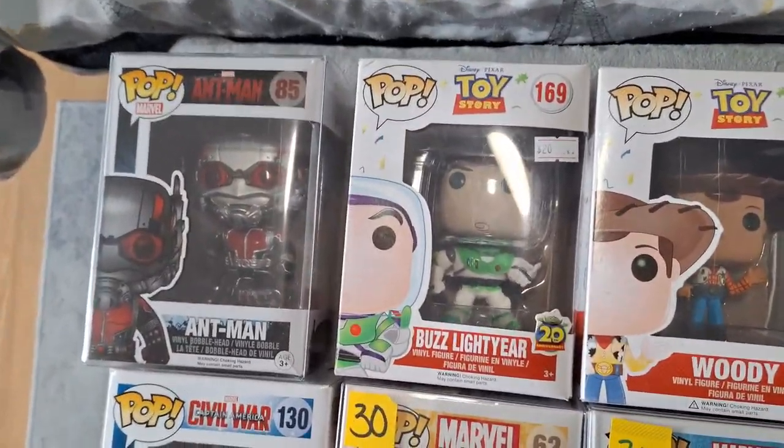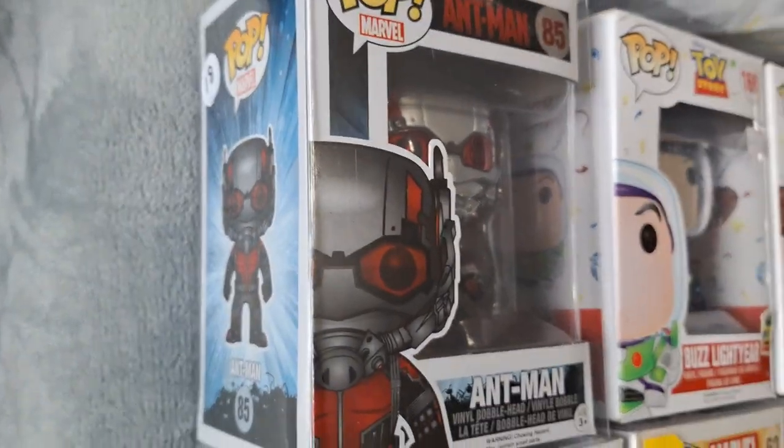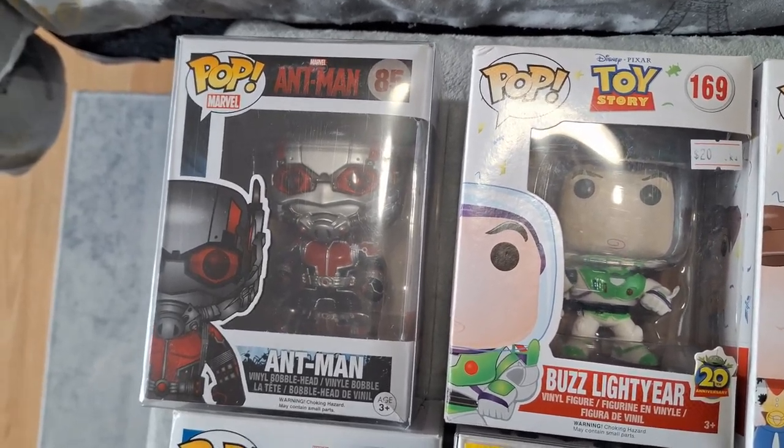First we did get Ant-Man. I've been looking for him for a while. They did have the price tag for $18, but we did get five Funkos from that booth specifically and they gave us this one for $15.